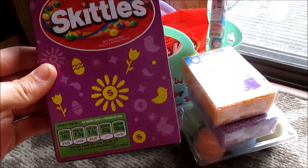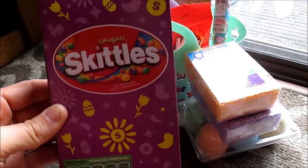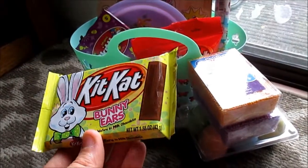My sister got her some Skittles, which will probably be for the eggs. And Kit Kat bunny ears.